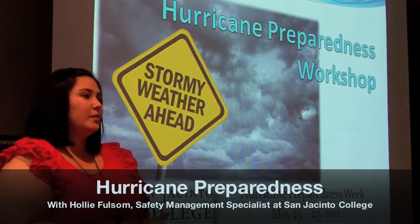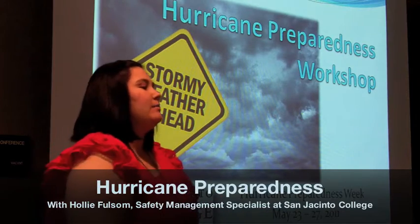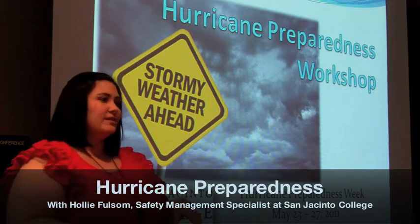Hurricane season officially starts next Wednesday, so it's the best time to get prepared and ready, because it looks like we're going to have a really active season.